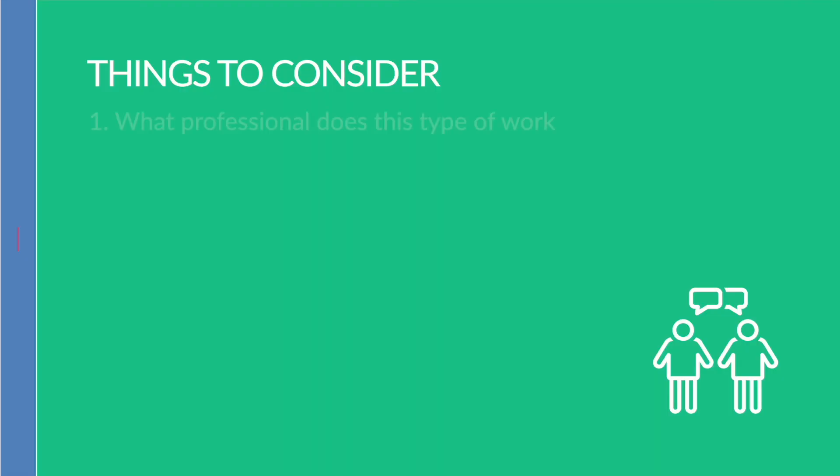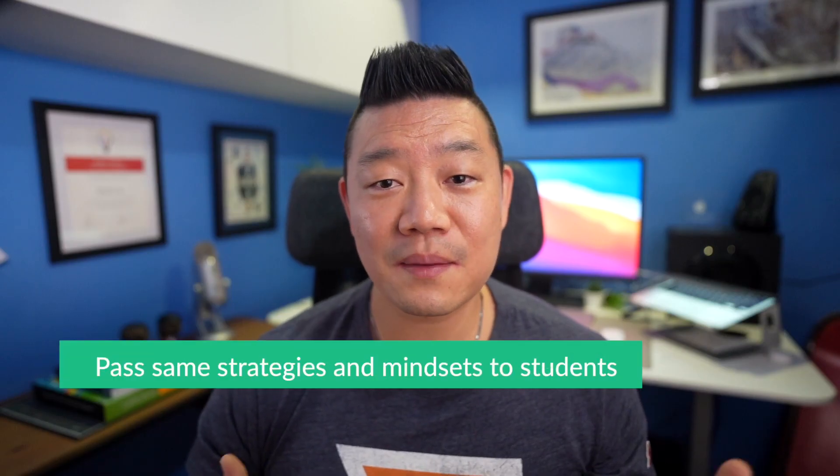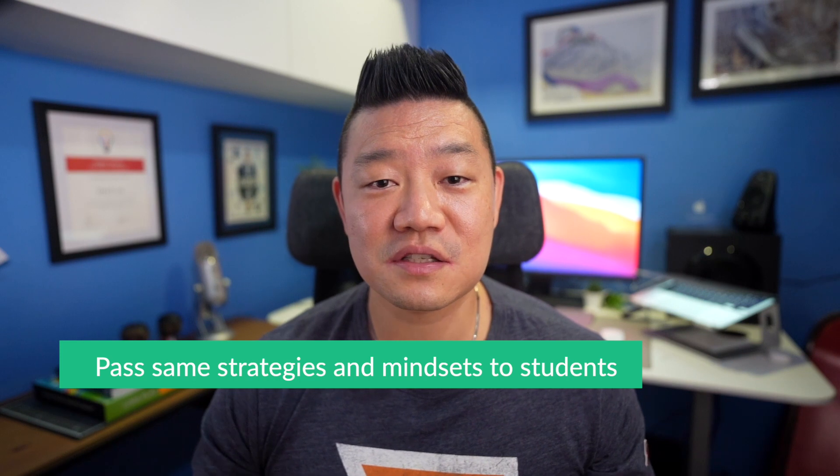There are a few things you should think about if you are interested in inviting an expert as one of your sources students can learn from during sustained inquiry. First, think about the performance task of the project-based unit and who in the real world does this type of work professionally. Because of their experience, they have gathered strategies and even mindsets that help them produce great work, and can pass these same strategies and mindsets to our students.